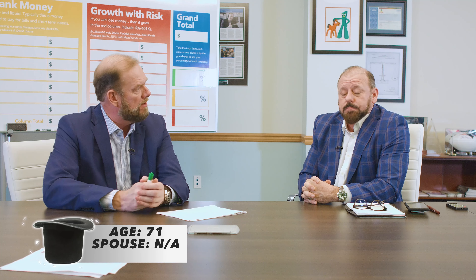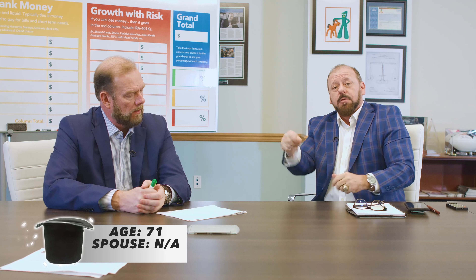This week we got a gentleman that's a little bit older. He's 71, and his wife is deceased, so he's single at 71 years old. And how much money did we draw out of the hat this time? $450,000.